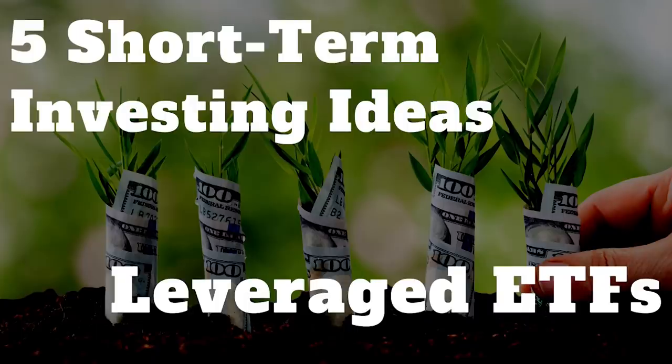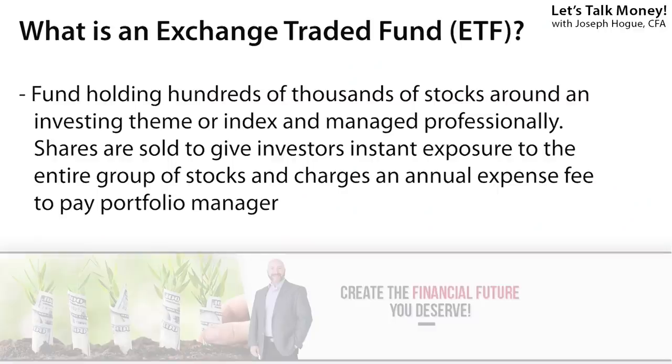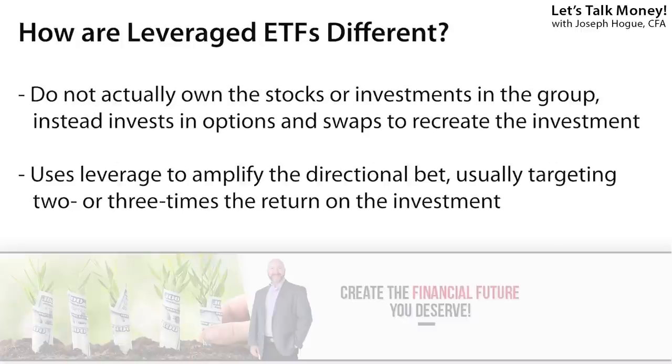Leveraged ETFs are another great way to make short-term investment calls to produce higher returns. Most of you are familiar with regular ETFs — those funds that hold shares of hundreds or thousands of stocks and sell shares of that entire group to investors. Leveraged ETFs are a little different. These are set up to get two or three times the return on a sector or theme. Instead of holding those shares of stocks in the group, the fund manager creates this higher return target through a combination of options and swaps, taking leveraged bets on the stock or index to get that 3x return.